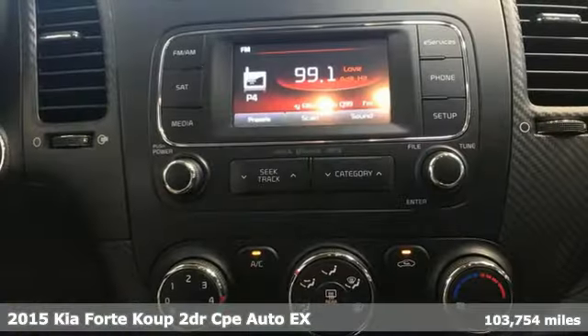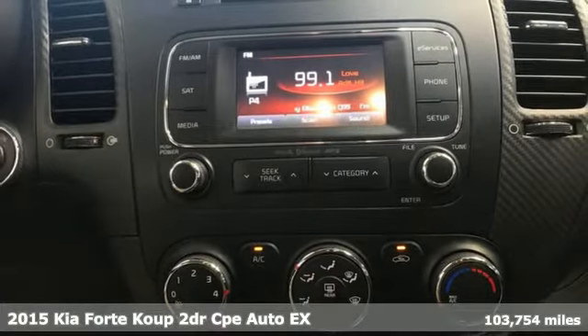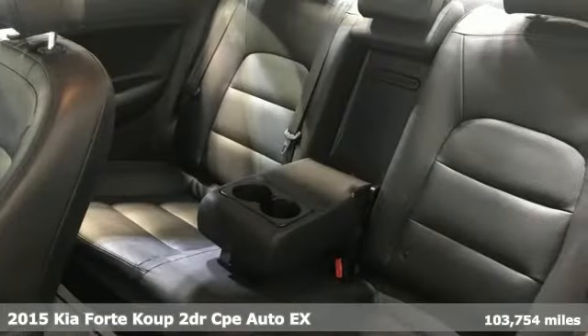Here's a 2015 Kia Forte Coupe. With its crisp styling and exhilarating performance, the Forte Coupe will raise your pulse as well as your expectations.